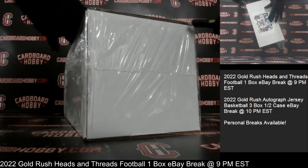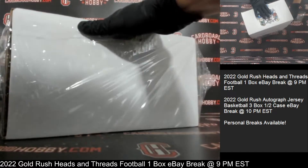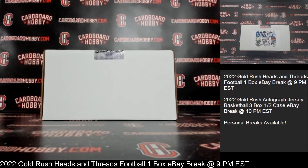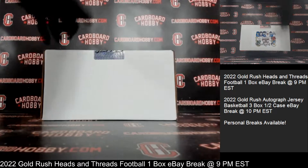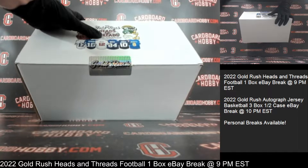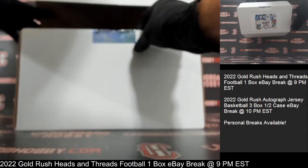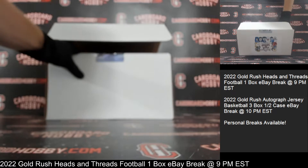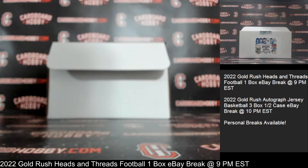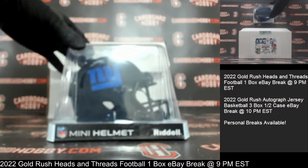Let's get the plastic off of our box first. Alright, cracking the seal. We are going to do our autographed mini helmet first. So here we go. Good luck everybody. Autographed mini helmet coming at you first. Wow, that's beautiful.